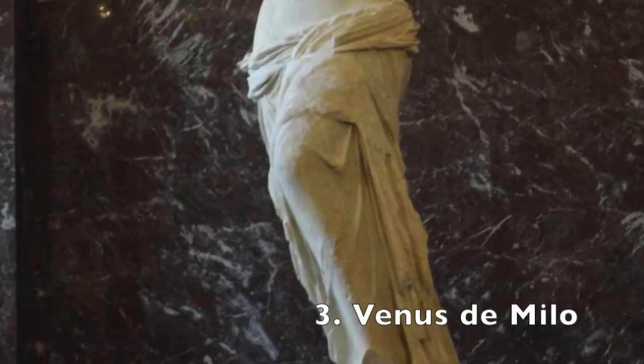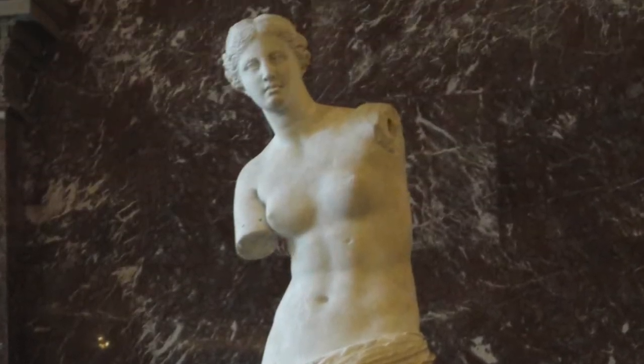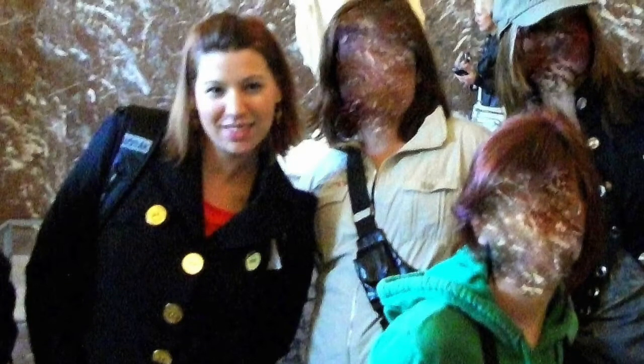Venus de Milo is possibly one of the world's most famous sculptures, known for her armless state of disrepair. Created in ancient Greece somewhere between 130 and 100 BC, she looks pretty good for her age.